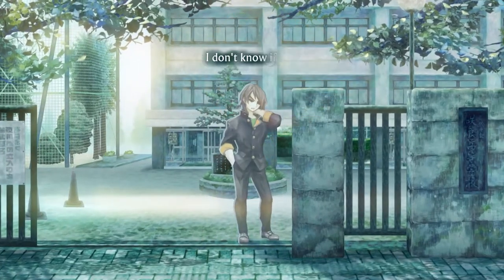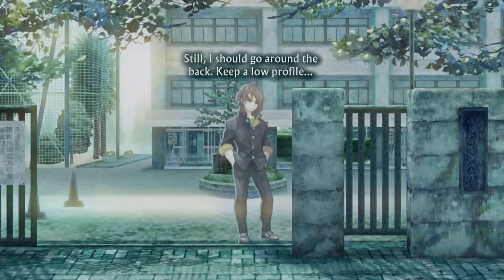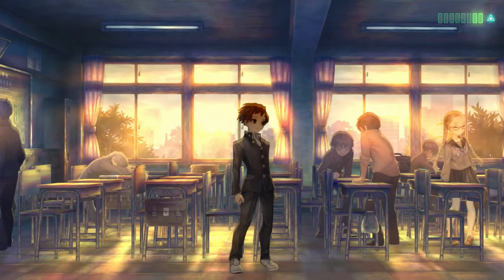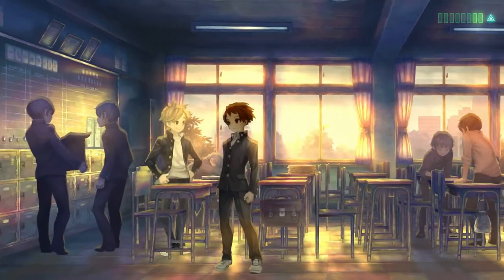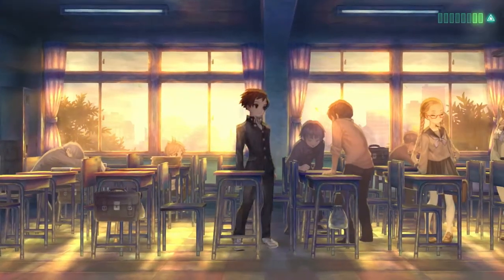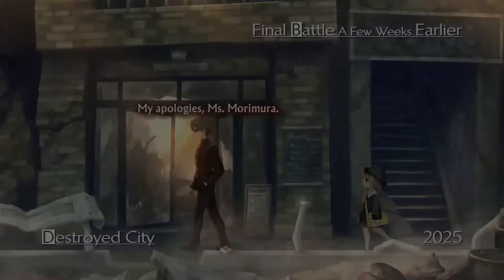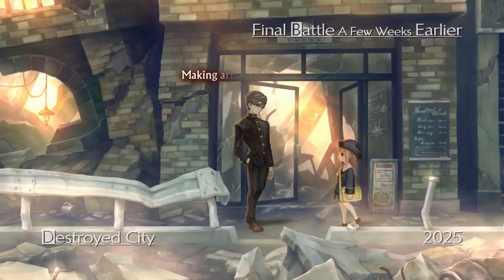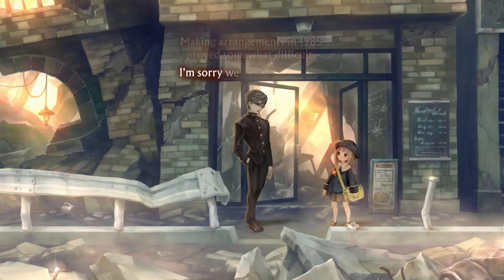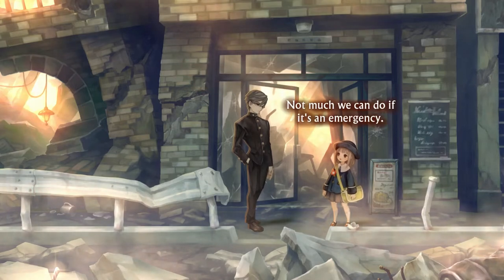The developers opted for a 2D viewpoint and it works so well with 13 Sentinels. Once you start seeing your characters in a classroom and you see the sun rising from the windows and shining into the class with a beautiful glaring effect on the desks, it's very impressive and I would even say breathtaking at times. I always say that art style matters more than actual graphics and numbers, and it's especially true for this game. Great job on the visual style.